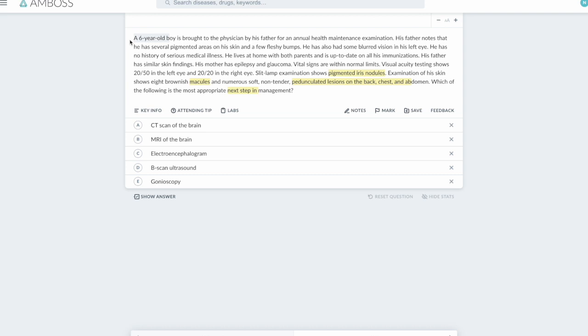Reading the whole question: it's a 6-year-old boy, which also confirms this is an inherited condition. His father has several pigmented areas on his skin and a few fleshy bumps — confirmed here. He also has blurred vision in his left eye, and his father has similar skin findings, confirming autosomal dominant inheritance. His mother has epilepsy and glaucoma, possibly due to seizures from brain tumors. Visual acuity testing shows 20/15 in the left eye — blurred vision could be due to optic gliomas, another feature of NF1.